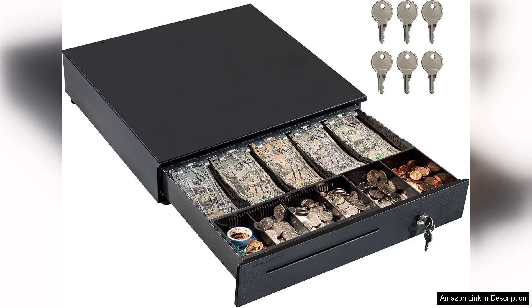The Volcora Cash Register Drawer for point of sale systems is a highly functional and well-designed solution for businesses looking to streamline their cash handling processes.